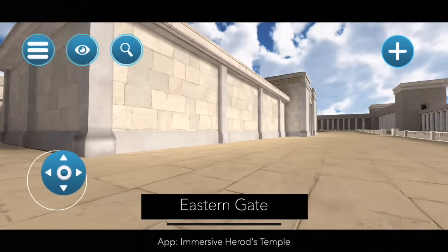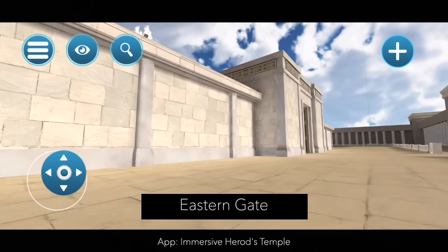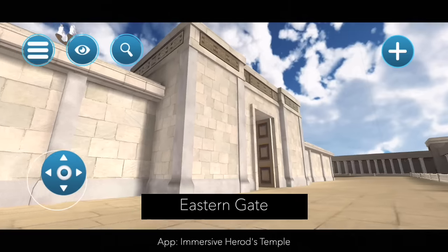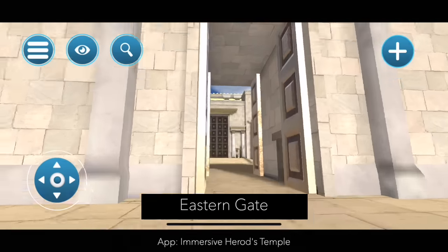We are moving to our right and here we see the eastern gate of the temple. This is where you would probably check in with the Levim, the Levites, and give them your sheep. They would also check you to make sure that you went to the mikveh and that you're pure. And so this is the eastern gate.